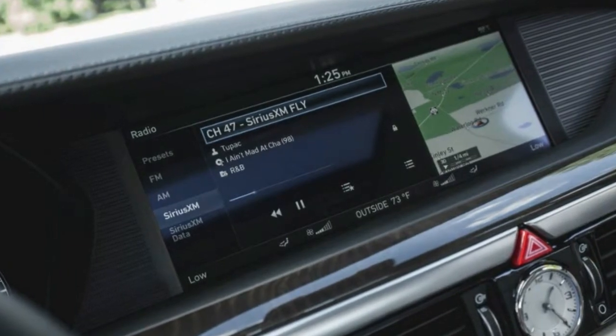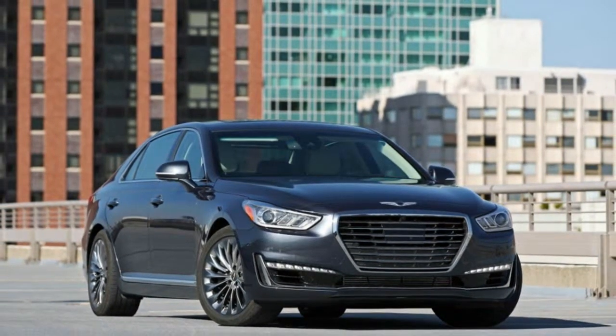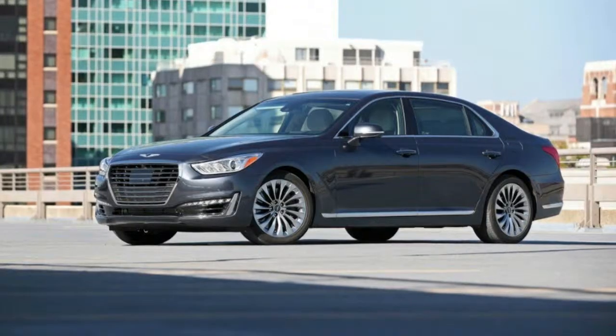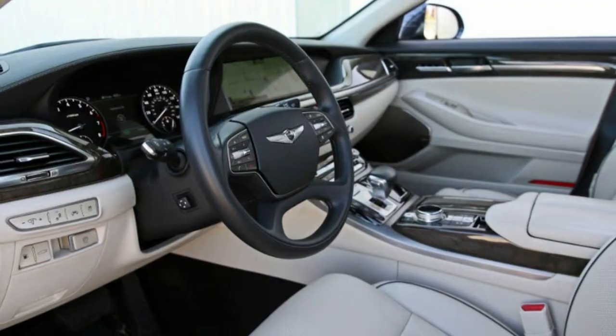Test results, infotainment response time: by recording the infotainment screen while switching between various menus and then analyzing the high-speed video frame by frame, we are able to accurately measure the system's response time.